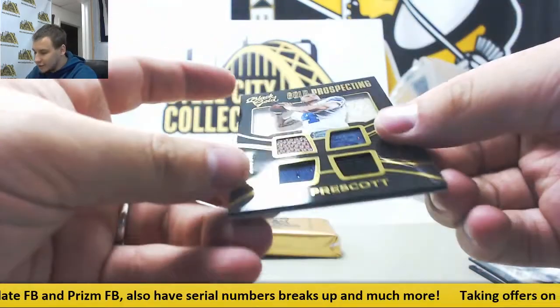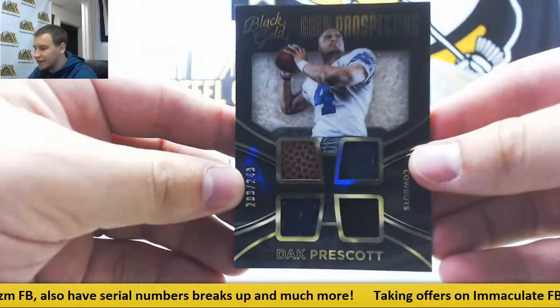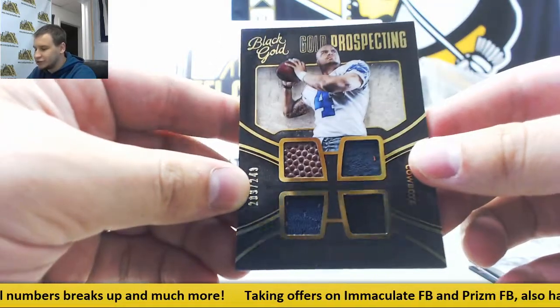And a Quad Relic — nice one here — 209 of 249, Dak Prescott. Football and some jerseys.